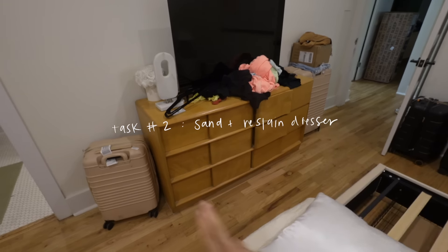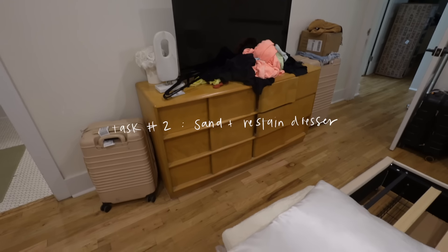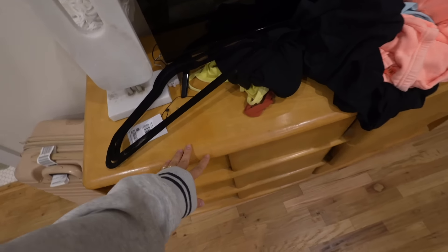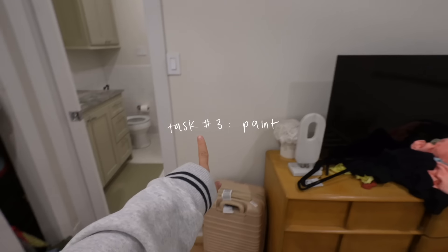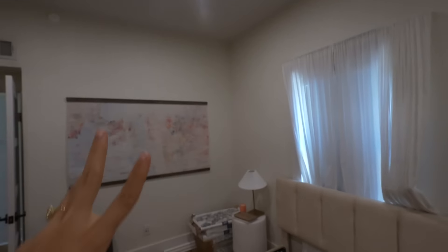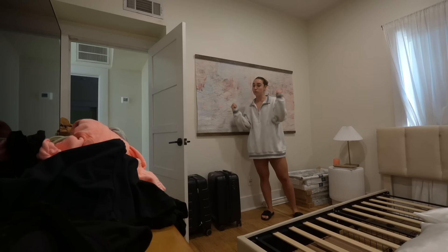Next up is this dresser. I found it on Facebook Marketplace — it was an absolute steal. I love her, it's vintage. I hate the orange though, and I've been meaning to sand it down and get it more of a light oaky color like our floors. That's project number two. Project number three is painting — we're gonna paint the entire room, possibly the ceiling as well. I just want it to feel like a vibe in here. We need to get some new curtains, the decor will be upgraded. We have four big projects to do — let's get into it.